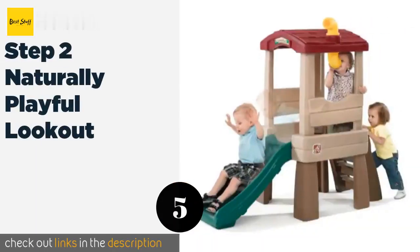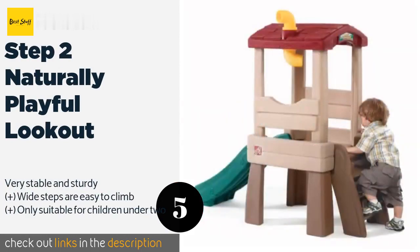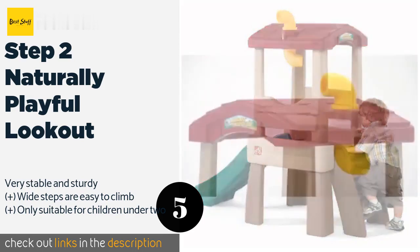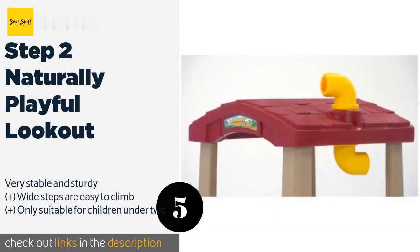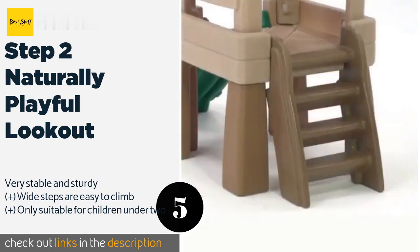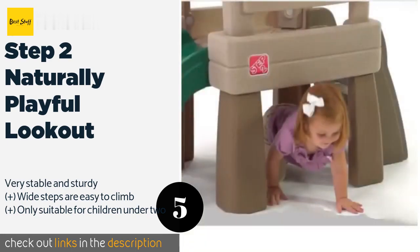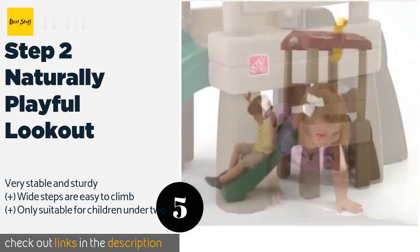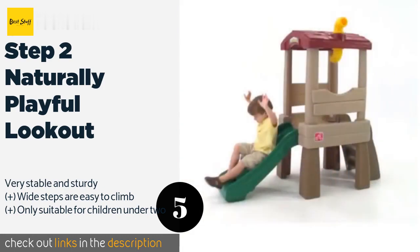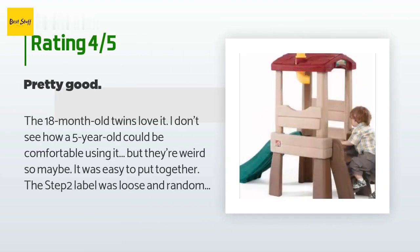The next product is the Step 2 Naturally Playful Lookout. It is both a ride and toddler tree house in one. The roof shades little ones from the sun and the periscope lets them explore their surroundings. With simple assembly and a lightweight build for portability, parents will also love it. The price is approximately $168, and there are 618 reviews with an average rating of 4.7 stars.